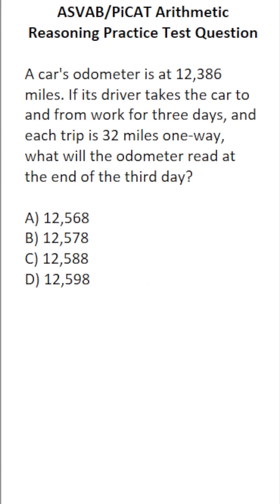This arithmetic reasoning practice test question for the ASVAB and PIKET says: a car's odometer is at 12,386 miles. If its driver takes the car to and from work for three days and each trip is 32 miles one way, what will the odometer read at the end of the third day?